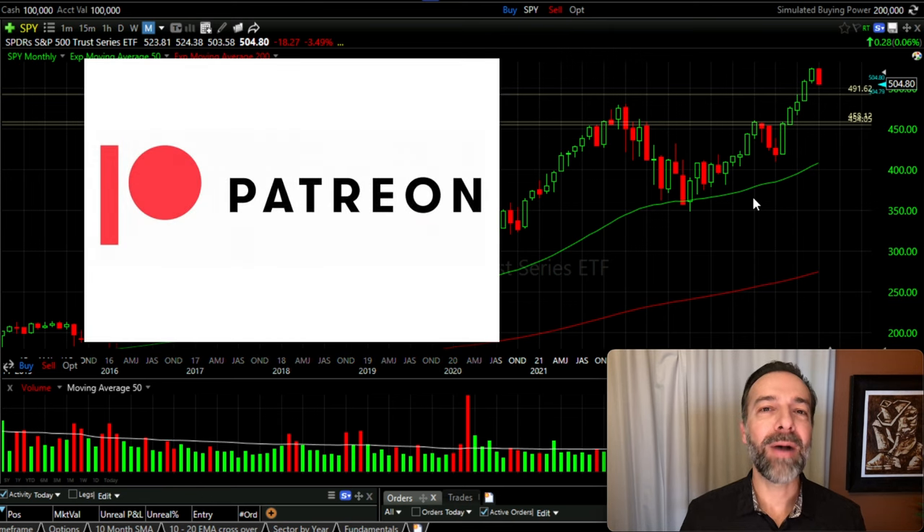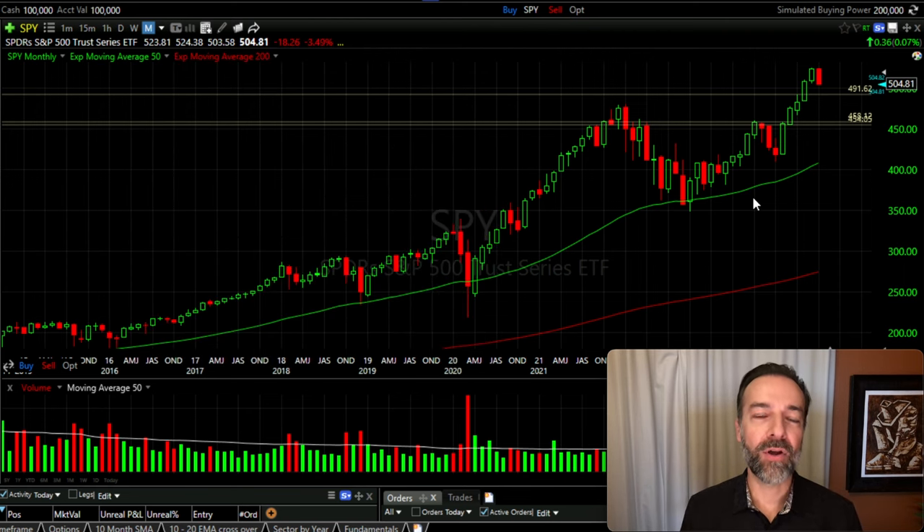If you'd like to get alerts whenever we buy stock or sell options, check out the benefits of becoming a patron at the link in the description below. Knowing how to repair option positions that have gone against you is a very important tool to have at your disposal. If you'd like to see some of my favorite tricks to repair positions that have gone against me, check out the video series at the link above entitled Option Repair Strategies. Until next time, happy investing and we'll see you again soon.